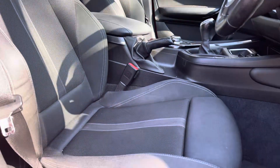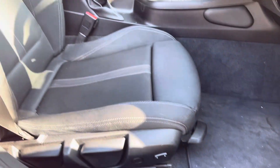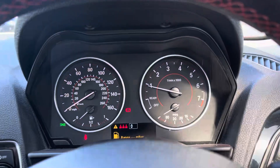The front seats are manually adjustable for additional comfort, and just underneath we have the BMW branded door sill trims. On the dash we have the black leather wrapped multifunction steering wheel with red contrast stitching.